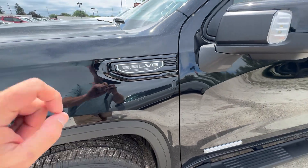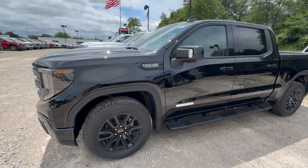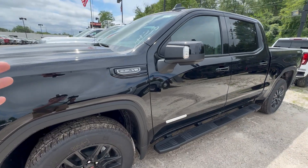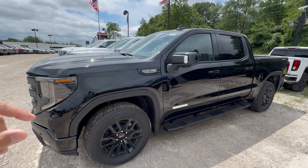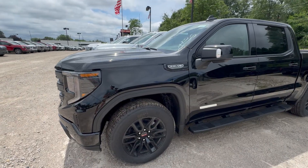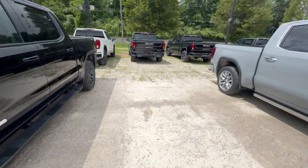The 5.3 liter V8 in the GMC Silverado Chevrolet nameplate — it's been popular, it's been around for a very, very long time, 25 plus years, maybe since 1998. When it came out, this thing was class leading in efficiency and a lot of good things. It's had its problems. But this is not the engine today I want to talk about as the best V8 available in 2025.